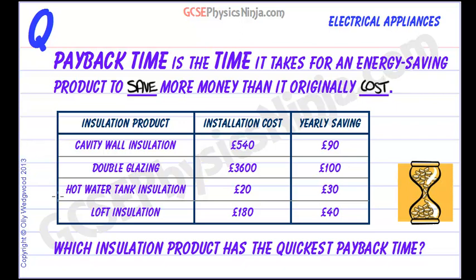We've got four examples of insulation which we could apply to, or install in, a house. The question is: which insulation product has the quickest payback time? If we take the first idea of cavity wall insulation, we see that it costs £540 to install and it will save us £90 a year. All we need to do is divide £540 by £90, and that will take us six years.